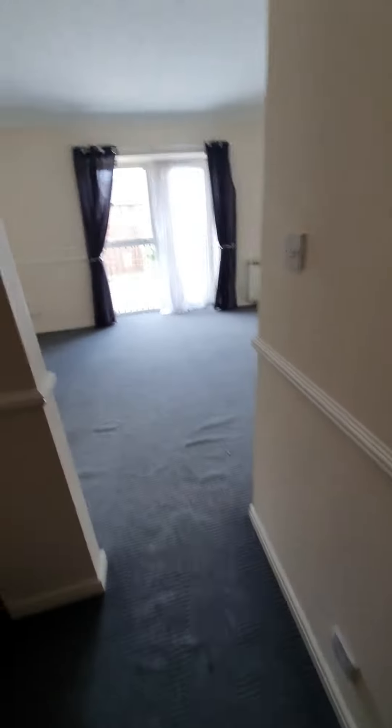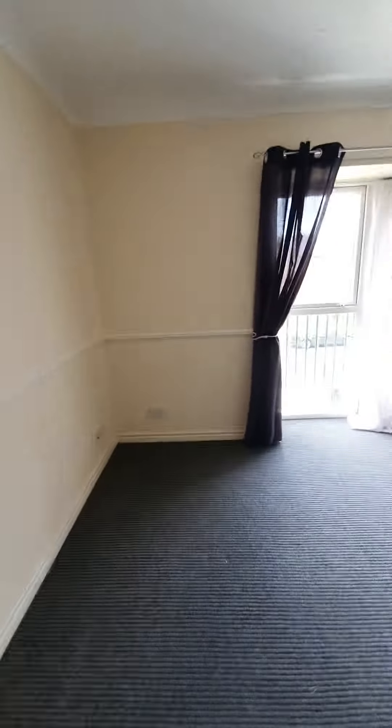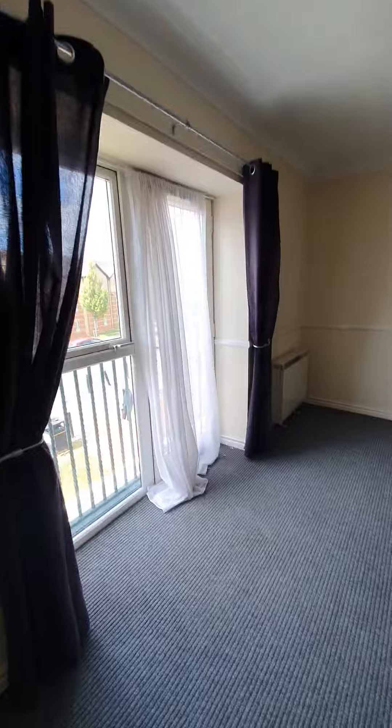Hello and welcome to Flat 6 Pearson House. So let me show you around. It's an open plan apartment, lovely location.